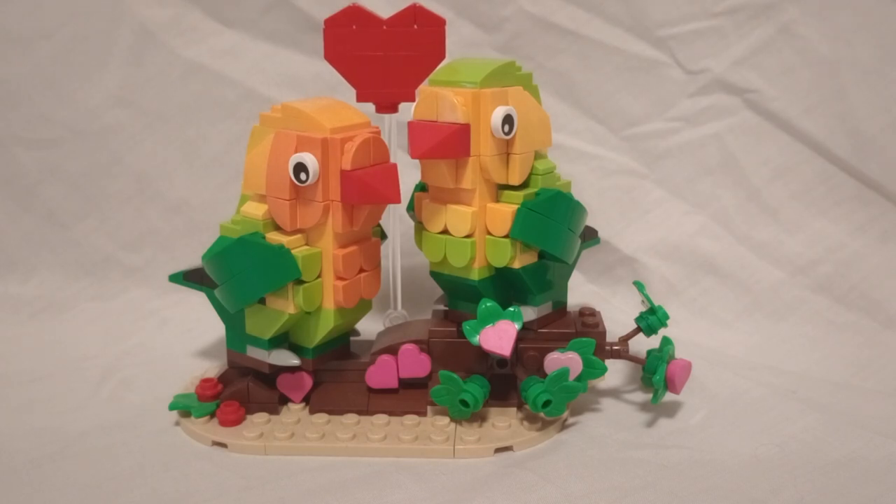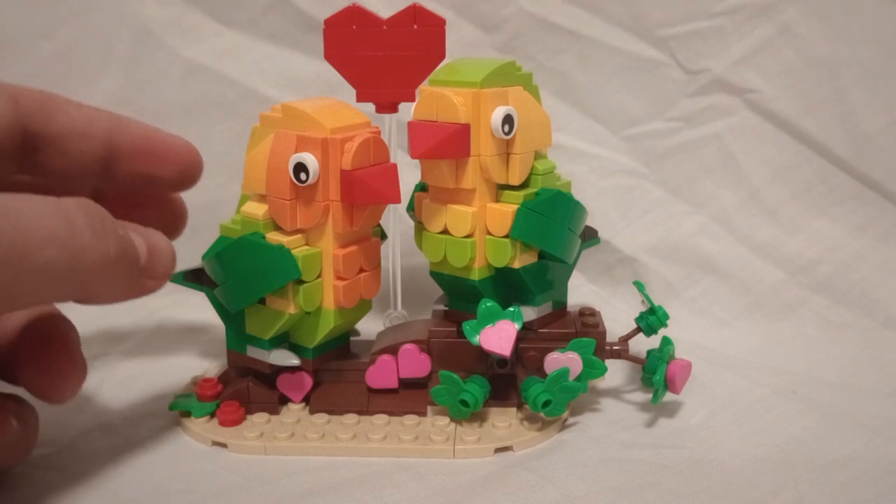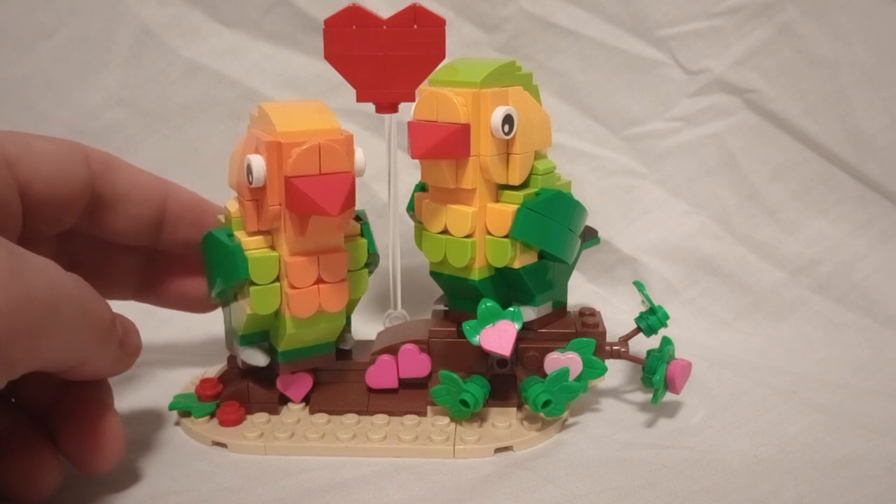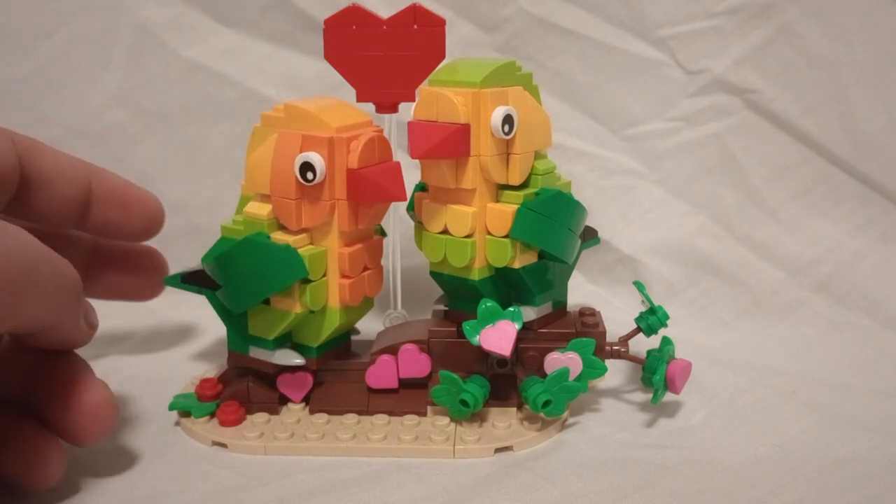Hello everyone, Brookstitian here and happy Valentine's Day. Today I'm looking at the Lovebirds set from last year. This is 2023's Valentine's Day set.